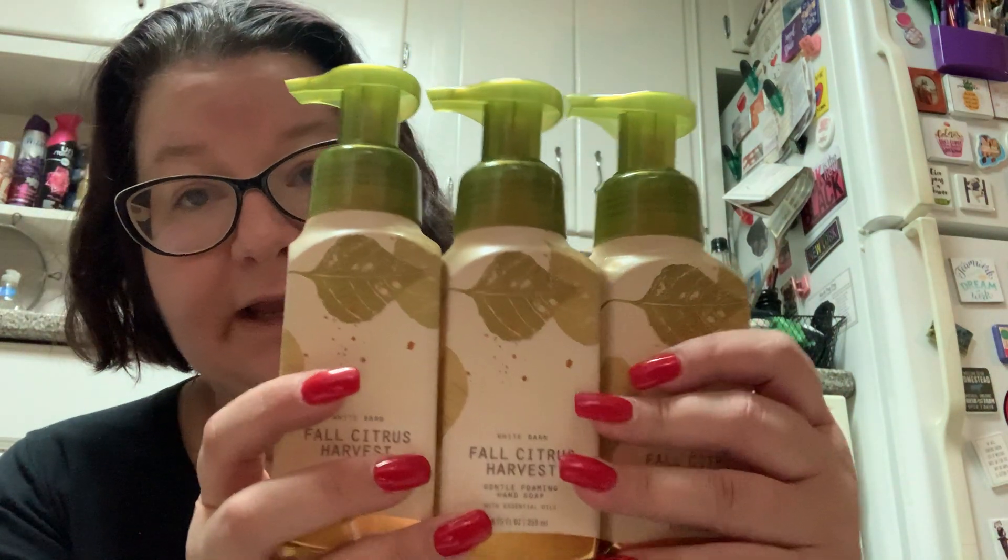Then, I know I said I was going to stay away from the triple moisture body cream, but I did get one. They had the spa line. I stayed away from it because I bought spa previously and gifted most of it to my boyfriend.